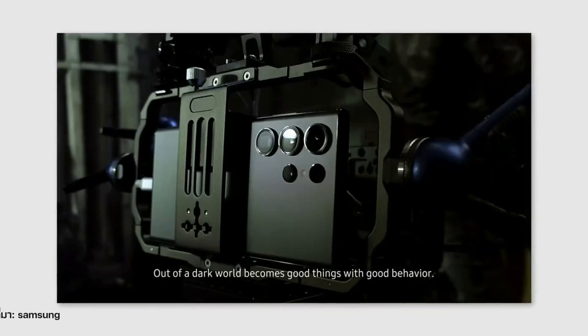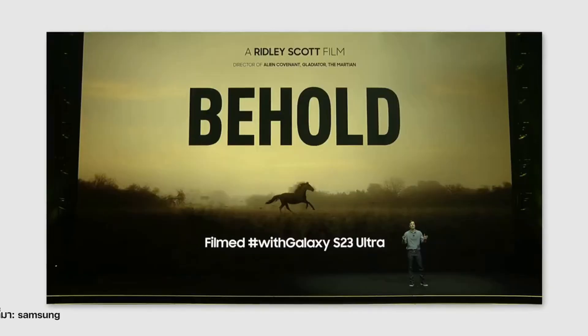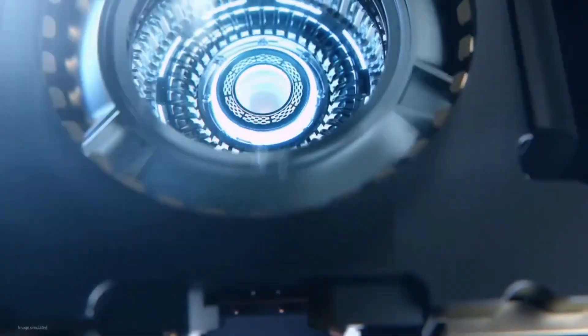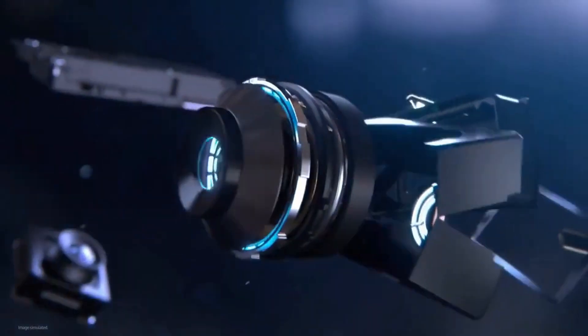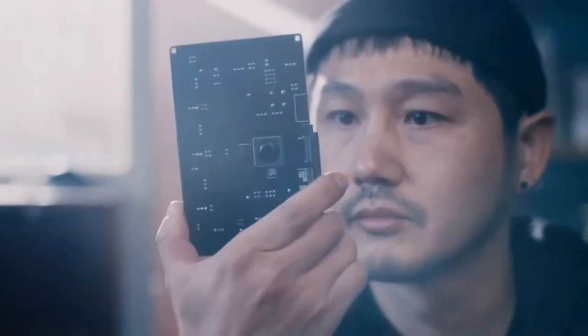This setup will allow you to capture stunning photos in any situation, whether it's a landscape, a portrait, or a low-light photo. The camera is also equipped with the latest image stabilization technology, which means you can take stable and shake-free photos even in low-light conditions.